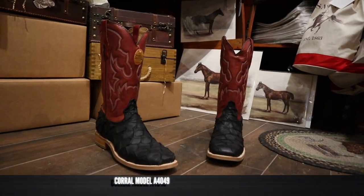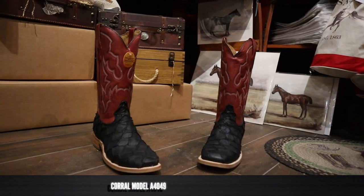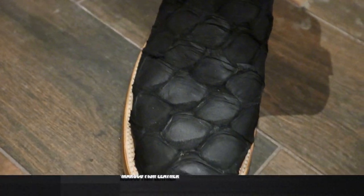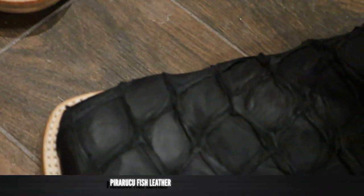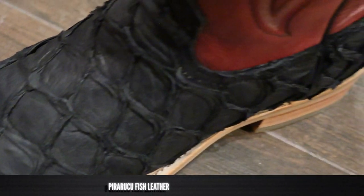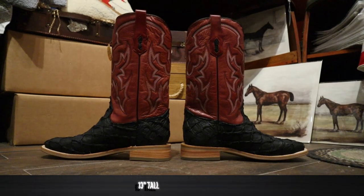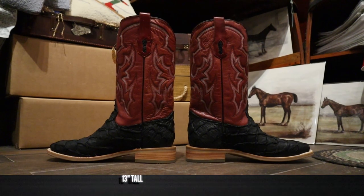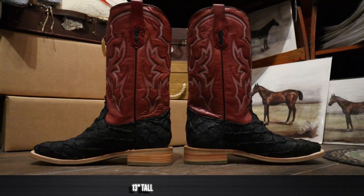This is Corral boot model number A4049 and it features Pirarucu fish leather on the vamp and the counter. That Pirarucu fish leather is so soft — it's one of my favorite leathers. It breathes so well, it's so supple, and it's actually a little bit more durable than what you might expect. It also comes in at around 13 inches tall with a beautiful red top.